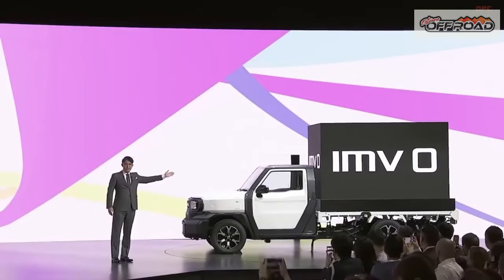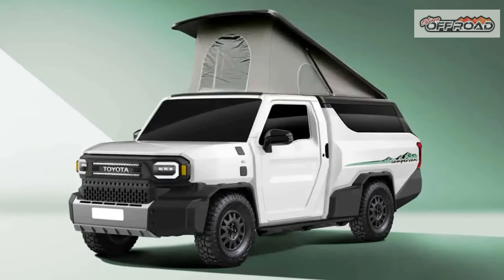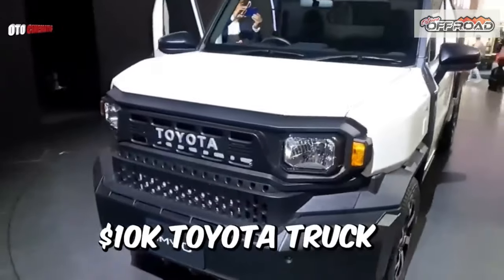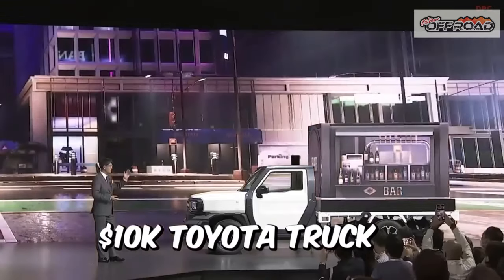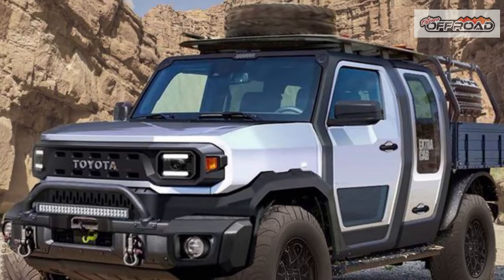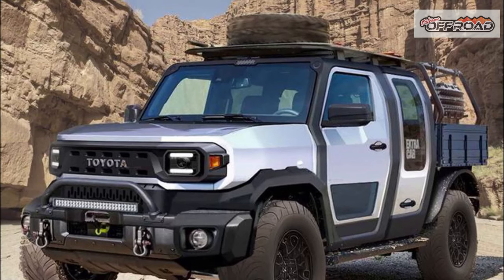In Toyota's renderings, you sit bolt upright in the IMV-0, your chair fixed directly to the back of the cab. There is no commodious crew cab arrangement here, just a compartment big enough to fit two humans, an abbreviated dashboard, and the bare minimum of inputs required to pilot the thing.